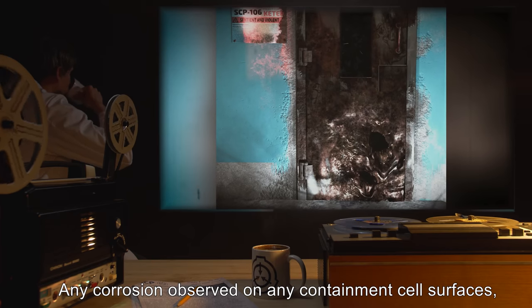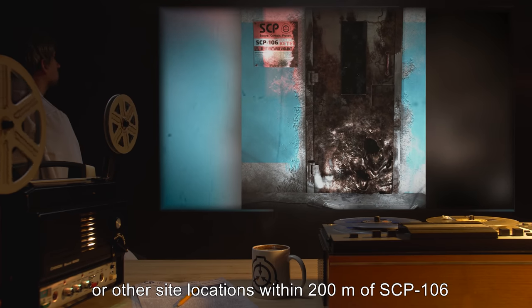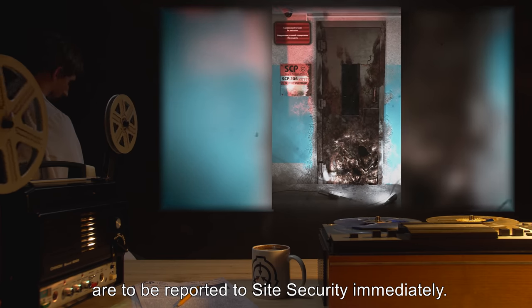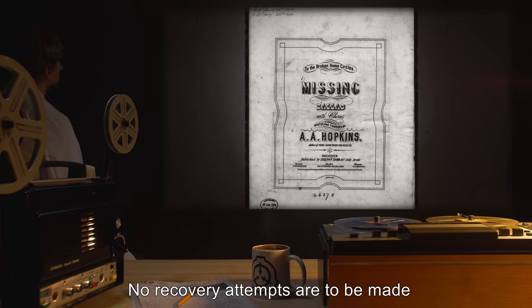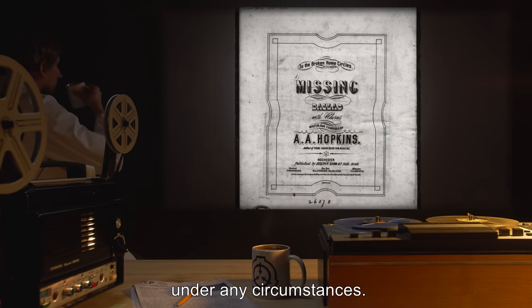Any corrosion observed on any containment cell surfaces, staff members, or other site locations within 200 meters of SCP-106 are to be reported to site security immediately. Any objects or personnel lost to SCP-106 are to be deemed missing or KIA. No recovery attempts are to be made under any circumstances.